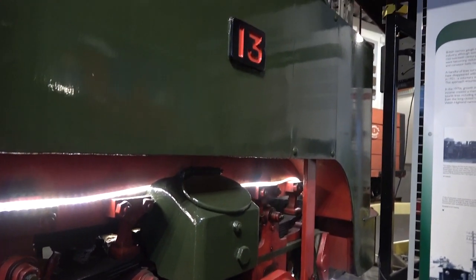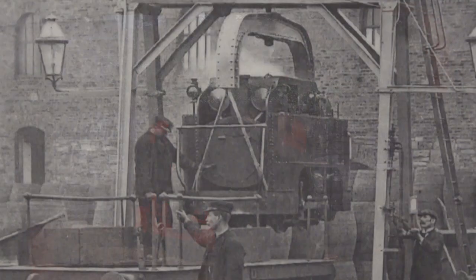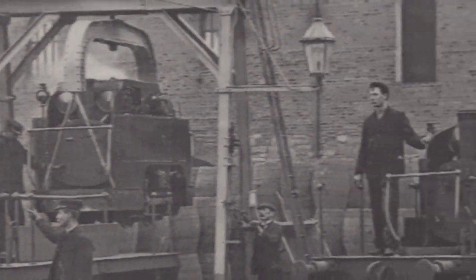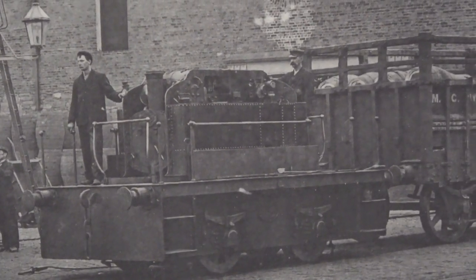This amazingly adaptable loco, which was in fact the first item in the Narrow Gauge Railway Museum's collection, could also be hoisted into a converter truck which enabled it to shunt Irish standard gauge wagons.